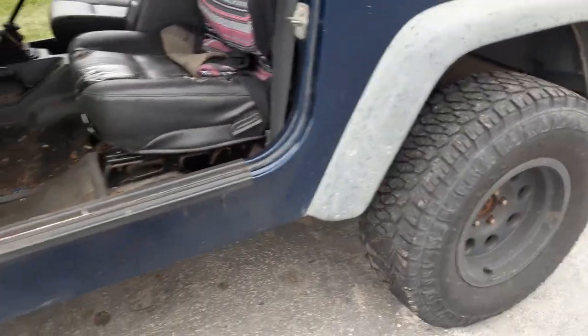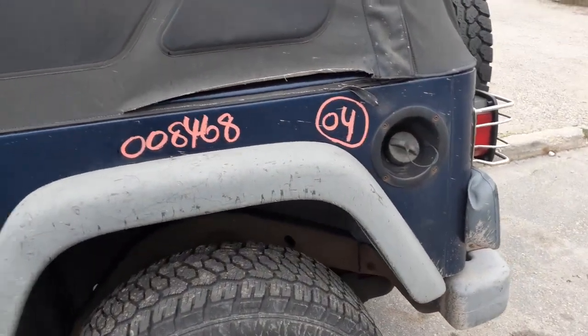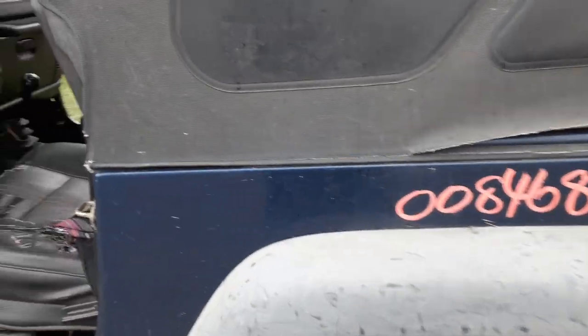Believe it or not, the framing on this thing is good. You've got the gas tank — 19-gallon — with the skid plate in good shape.